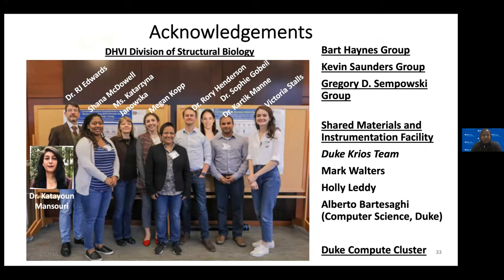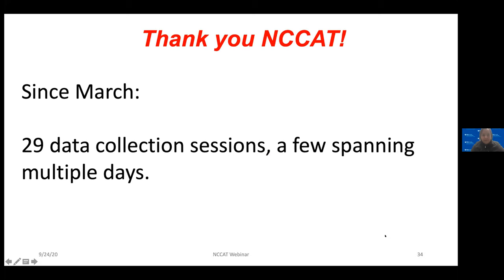In acknowledgment: this is the structural biology group — they're amazing. We interface very closely with Dr. Bart Haynes' group, Kevin Saunders, and Greg Sempowski for the COVID work. Duke has a Krios and the Duke Krios team kept it going for us when Duke shut down, so we were collecting data at Duke and at NCCAT. The Duke compute cluster is where we do all our computation. We collected 29 datasets since March, a few spanning multiple days, and except for two, we have structures from all of them. It's been really amazing — thank you to the whole NCCAT team.